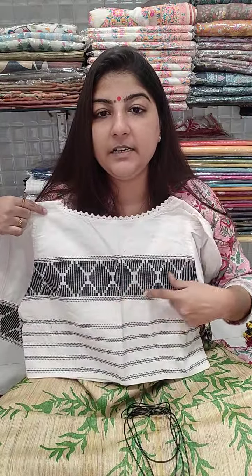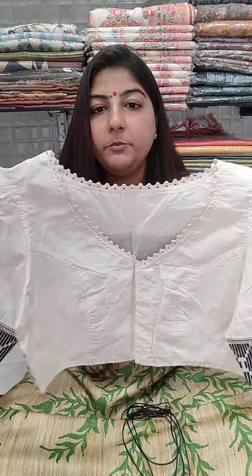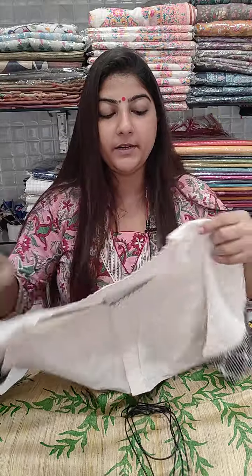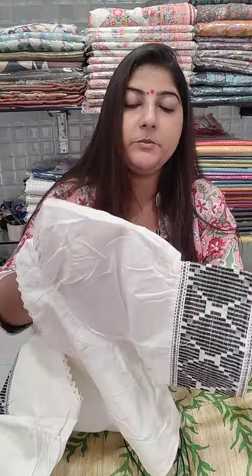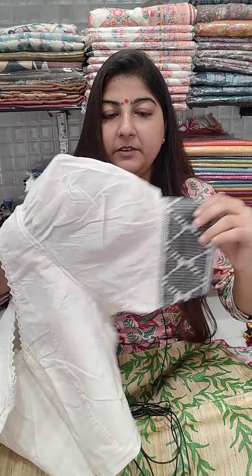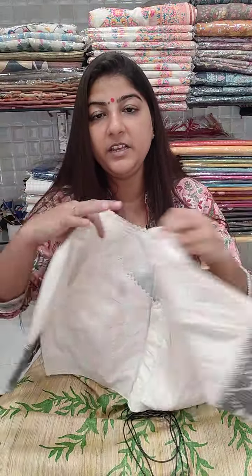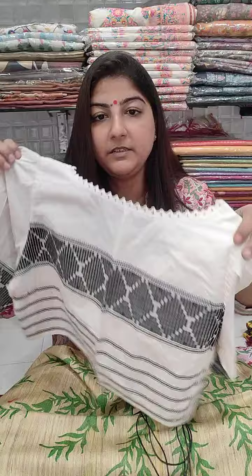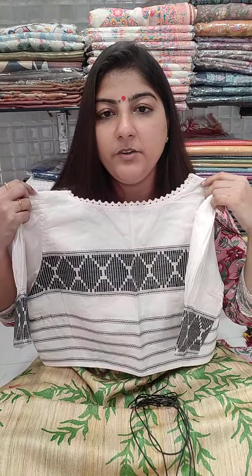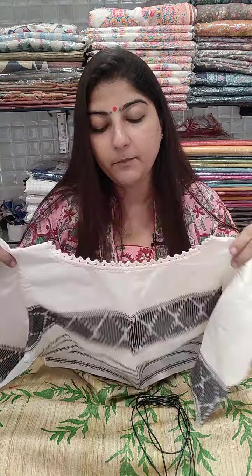Next is a khadi cotton blouse with beautiful simple weaving done on the fabric. It has a V-shaped neckline, front open, princess cut, with cotton lining inside. It features puff sleeves with weaving work added on the sleeve diameter — elbow length. Ready in chest size 38; can decrease to 36 or increase up to 42, so chest sizes 36, 38, 40, and 42 can book. Price is 685 plus shipping.